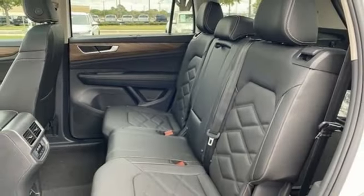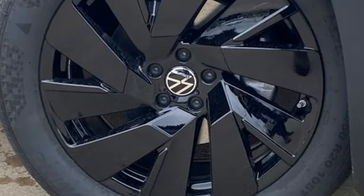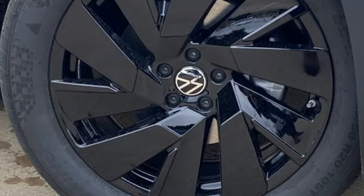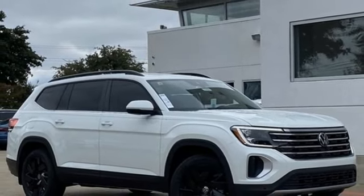Wi-Fi hotspot. External memory control. Hands-free liftgate. Inductive device charging. And LED low and high beam headlights. Stop in for a test drive and make it yours today.